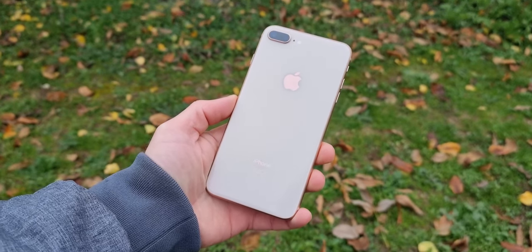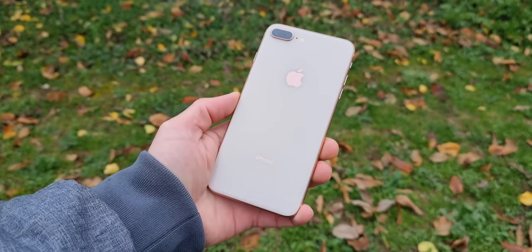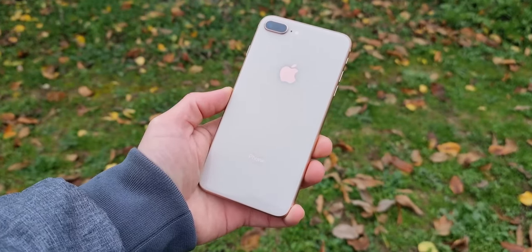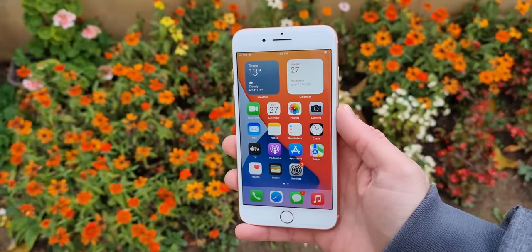So, is the iPhone 8 Plus still worth it in 2024? I would say yes and no. The 8 Plus is a good device for people that love the old iPhone design and use their phones only for calls and social media.